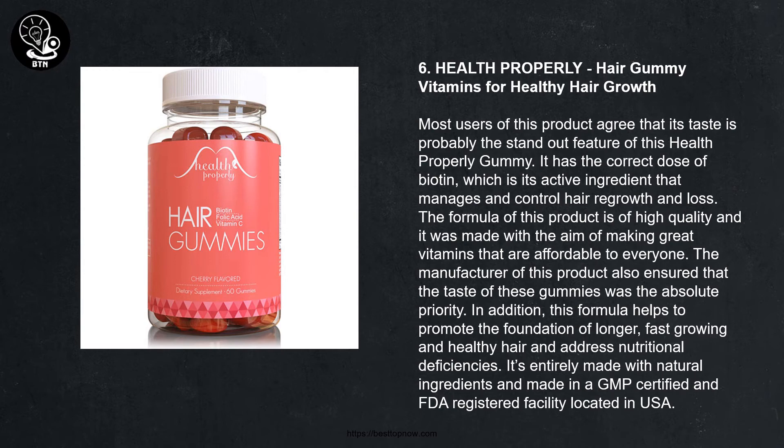Number six: Health Properly Hair Gummy Vitamins for Healthy Hair Growth. Most users agree that taste is the standout feature of this gummy. It has the correct dose of biotin, its active ingredient, which manages and controls hair growth and loss. The formula is high quality and made with the aim of providing great vitamins that are affordable to everyone. This formula helps promote longer, fast-growing and healthy hair while addressing nutritional deficiencies. It is made entirely with natural ingredients in a GMP-certified and FDA-registered facility in the USA.